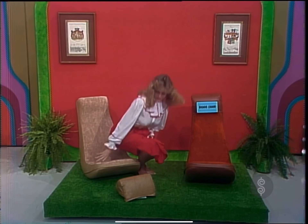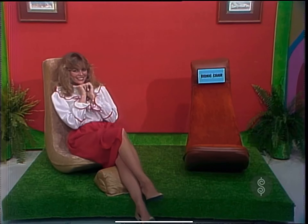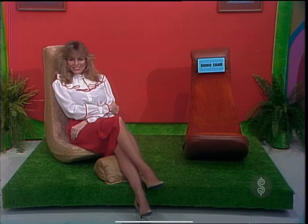Let's see. Does your back feel better? Yeah.